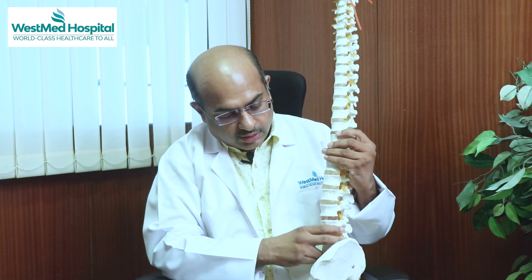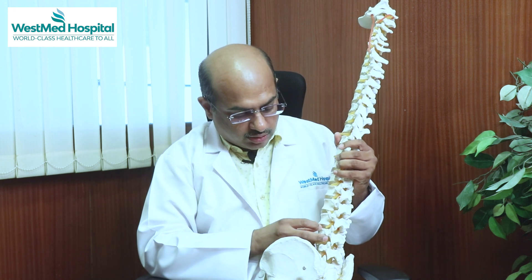What is disc prolapse? Due to wear and tear, motion, an increase in pressure on the disc, or bending, or lifting, or degeneration — the disc can come out.